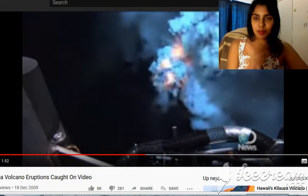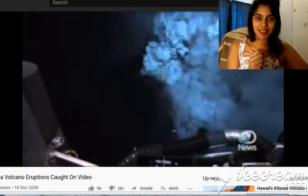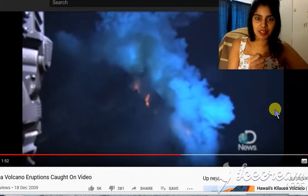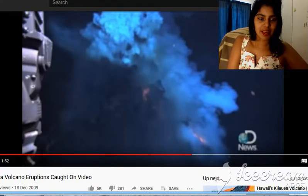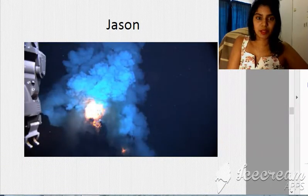Welcome to the second part — sorry the last video ended quite abruptly. This is Jason, which was busy collecting images and was really close to this underwater volcano. This is an image of the submarine volcano.